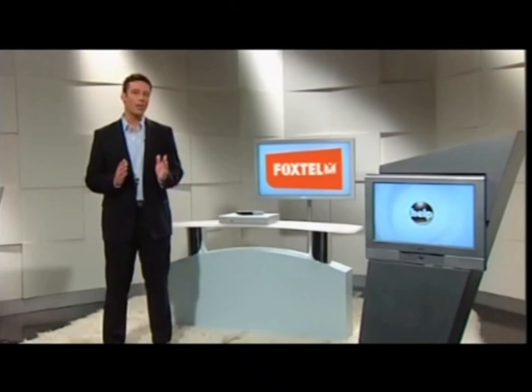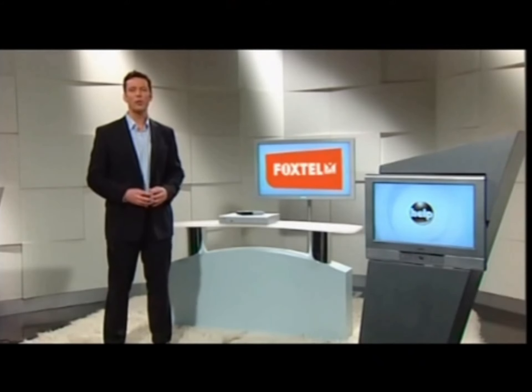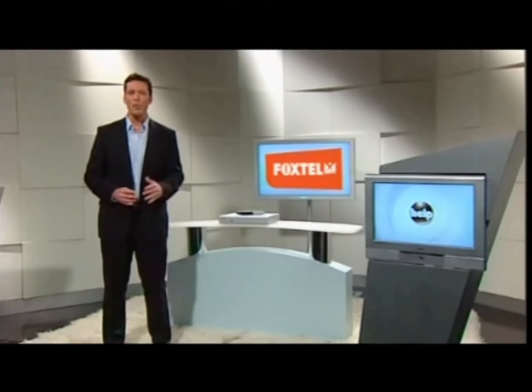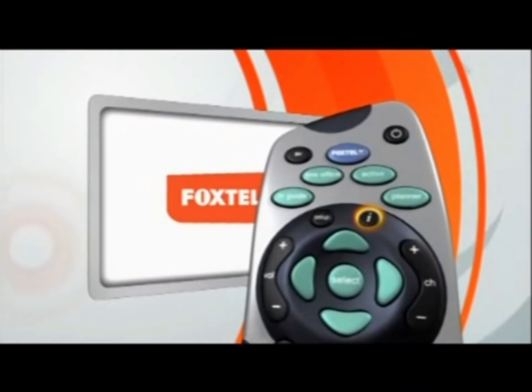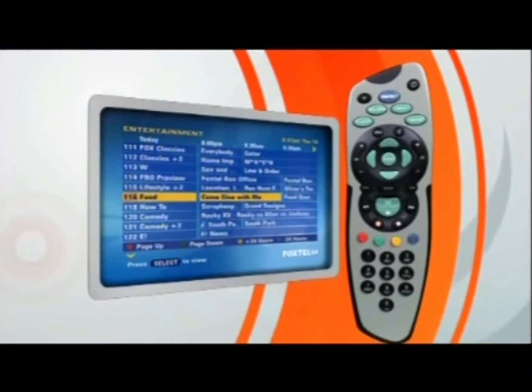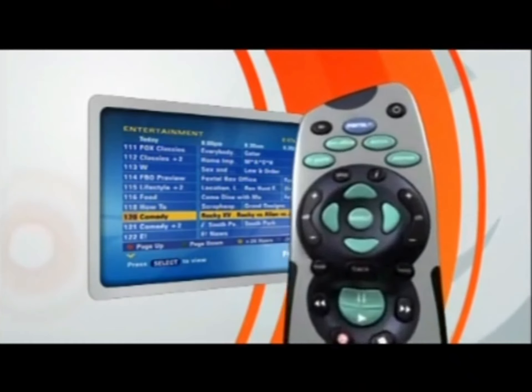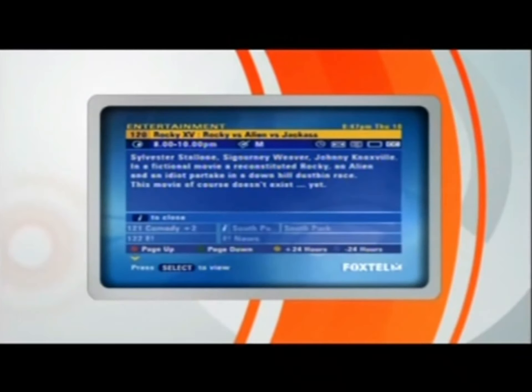OK, but let's say we're exploring the TV Guide, we come across a show that looks like it could be good value, and we want to find out more about it. This is where you press the I button on the remote. I stands for information, and that's exactly what you get. Highlight any show in the Guide, press I, and this window pops up, giving you the full name of the show, who's in it, and what it's all about.